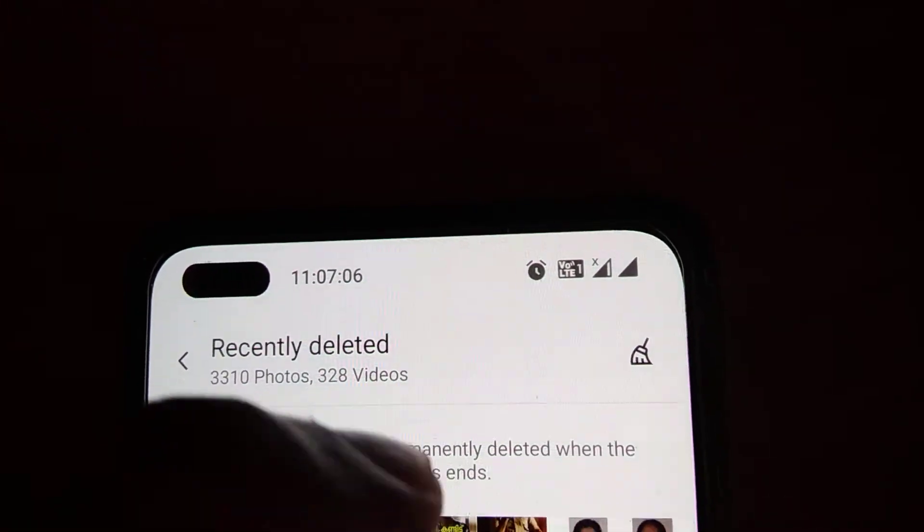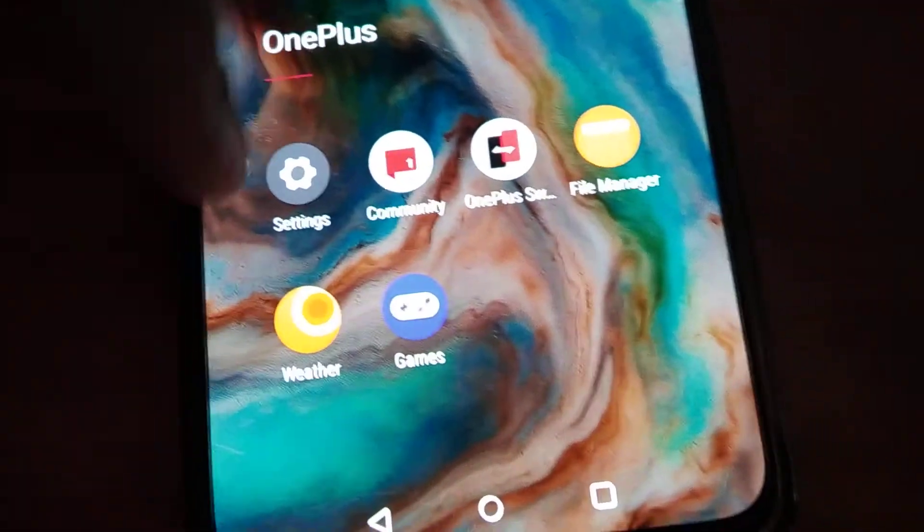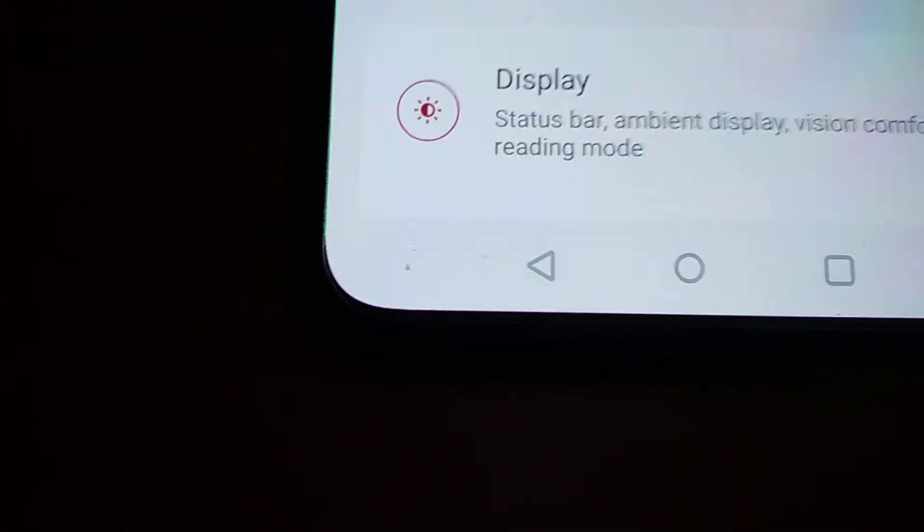In this recently deleted folder, there are 3,310 to 4,328 videos. If I click on this, everything can be permanently deleted. But before doing that, let's check our current storage.